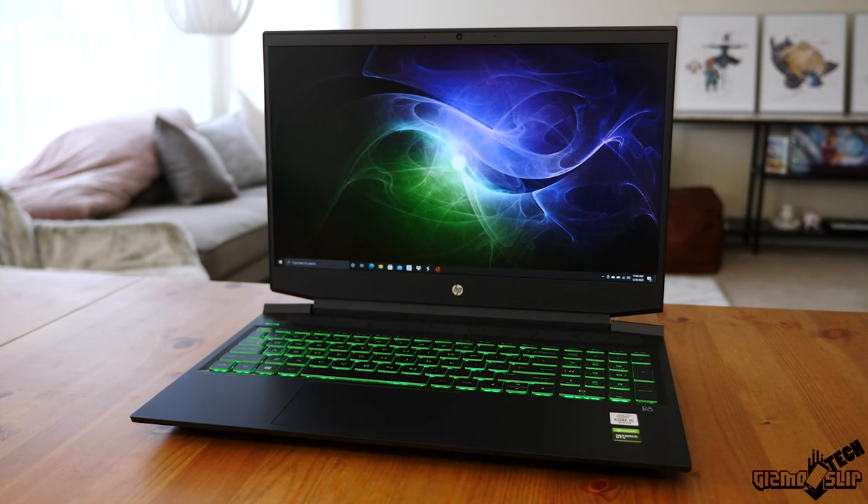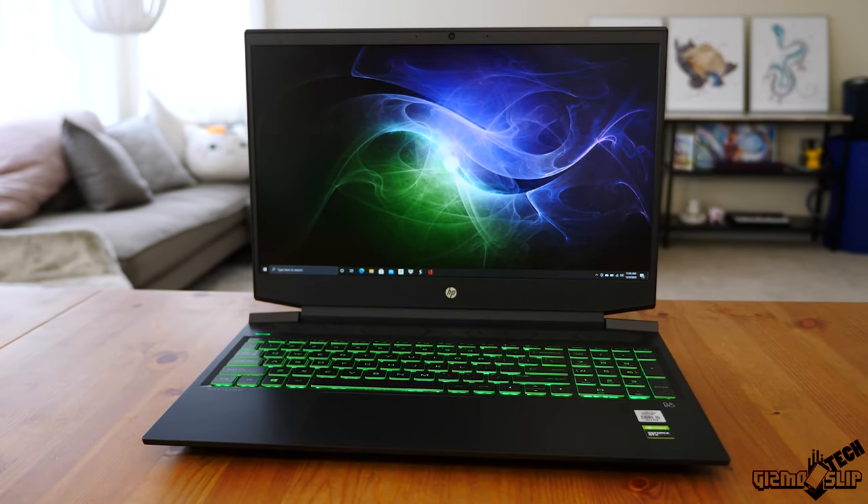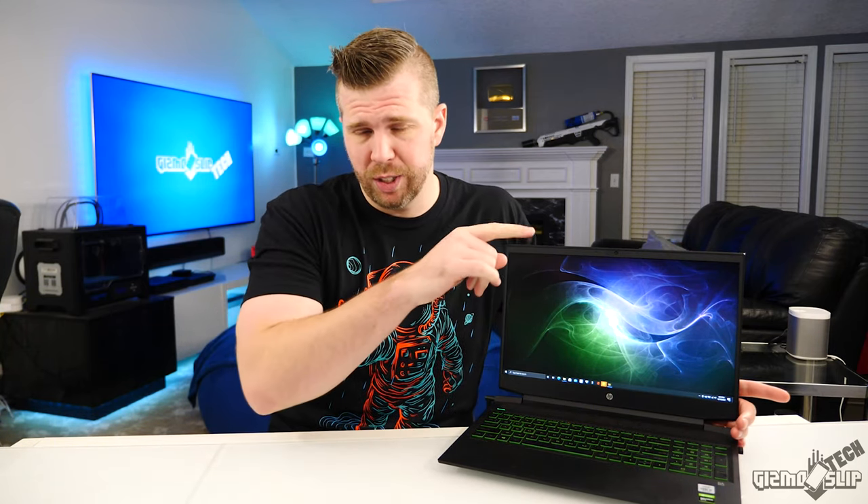Welcome to another episode of Gizmo Slip Tech. Today we're taking a look at the HP Pavilion 16.1 inch model — that's literally the name. I don't know why HP went with that, but we're just going to call it the HP Pavilion 16 for short.